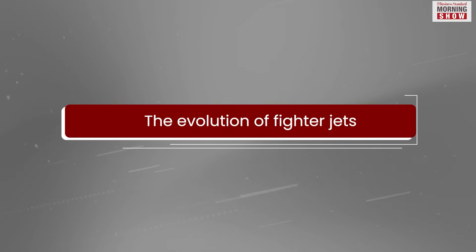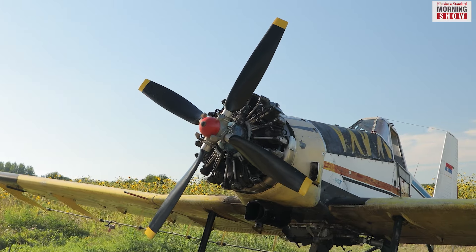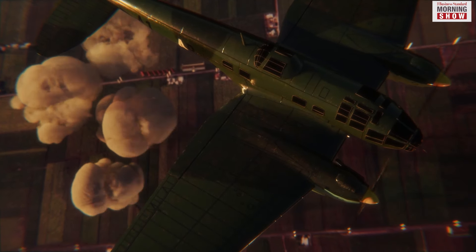Airplanes made their appearance in the First World War, but mostly for reconnaissance purposes. These propeller-driven aircraft started carrying small bomb loads by the end of the war, which were used to blow up strategic enemy locations.